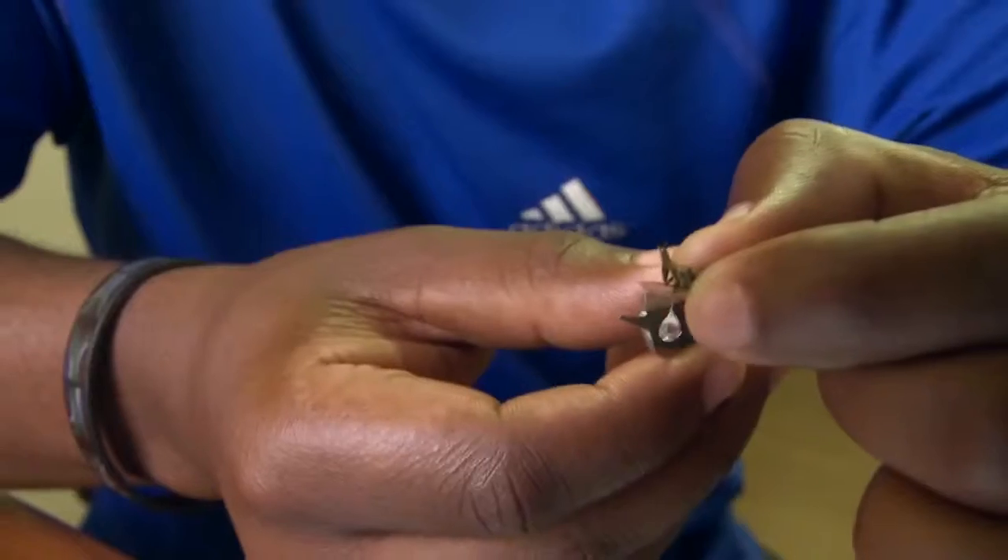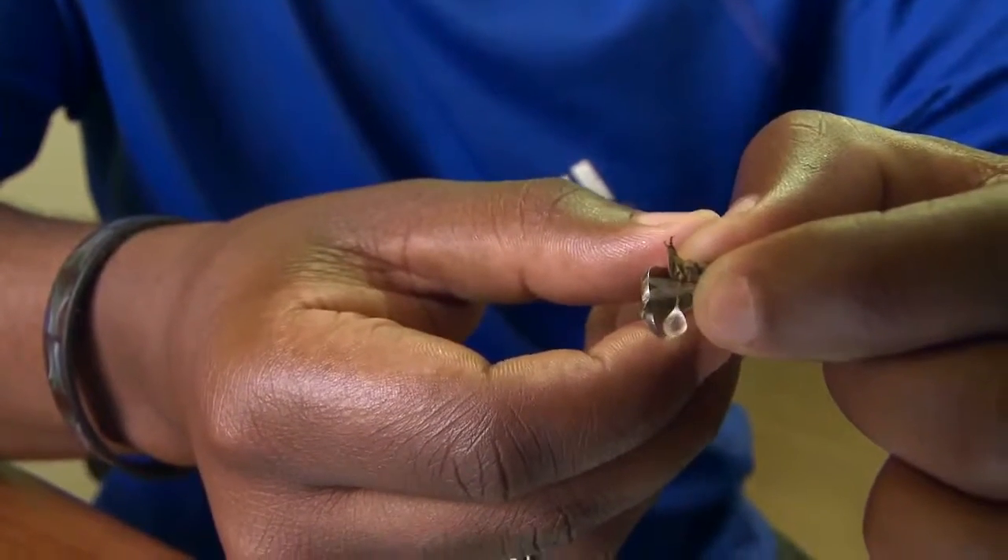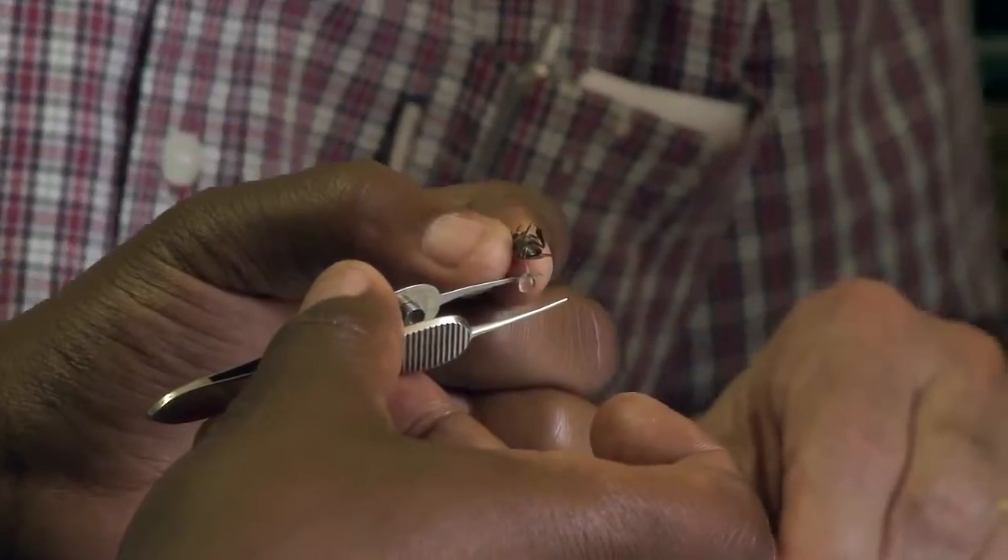This is the honey stomach that I've just pulled out from the abdomen of the bee. I'll give it a three. Yeah, I agree.